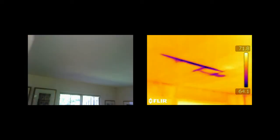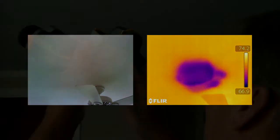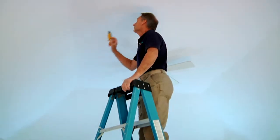Such as moisture in walls, roofs, and ceilings. Moisture, if not properly remedied, can lead to building damage, reduced insulation effectiveness, and mold. Thermal imaging can identify water intrusion or leaks in walls and ceilings that may not be visible.